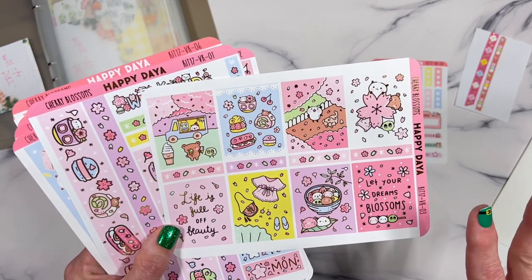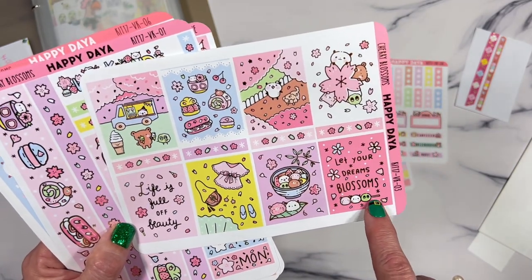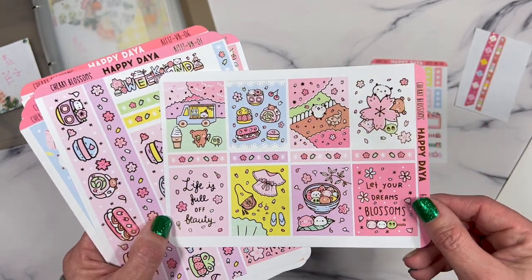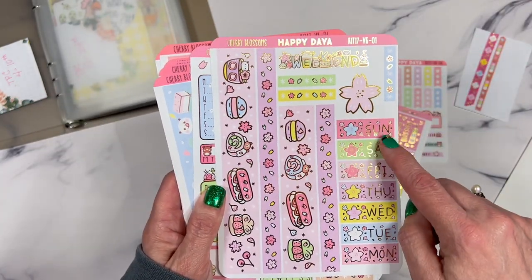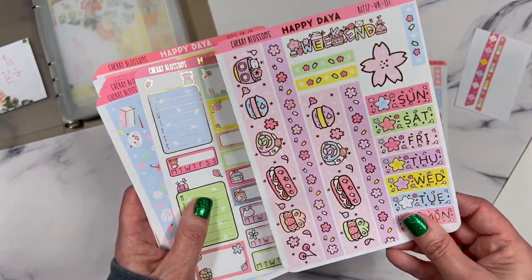Look at how stinking adorable this kit is — 'Life is full of beauty, let your dreams blossom' — it's just so cute, like playing out in the yard with cherry blossoms falling. Obviously cherry blossom season is coming up and this kit is absolutely fantastic. Look at your date covers, so stinking cute, and your washies — I just love it!